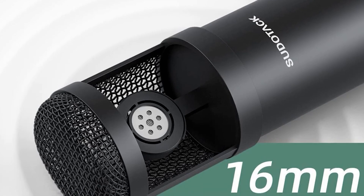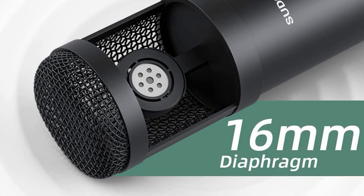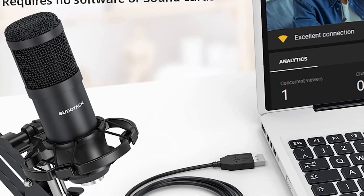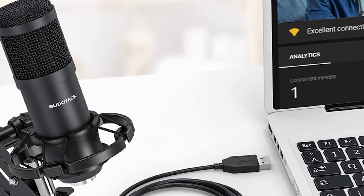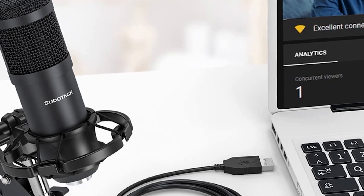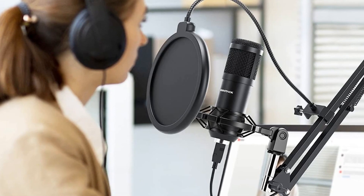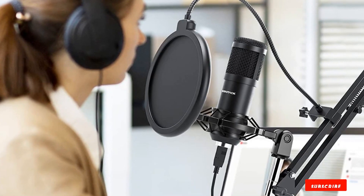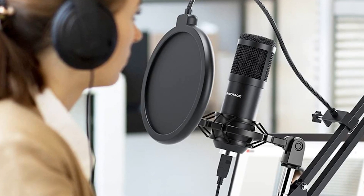The Sudetak SD800 is a versatile all-metal mic. It's ideal for online streaming, gaming, podcasting, voiceovers, and general chatting. The mic comes with a long 8.2-foot 2.5mm USB cable. You can also use the SD800 with smartphones and other devices with an adapter, not included. Add this streaming set to your shortlist if you're an enthusiastic streamer looking to raise your game.